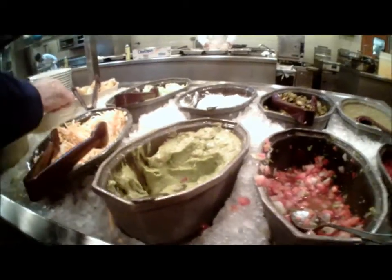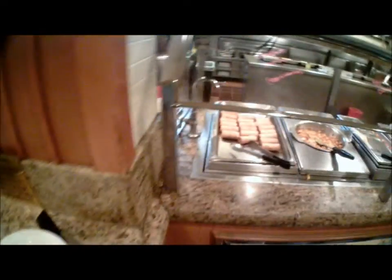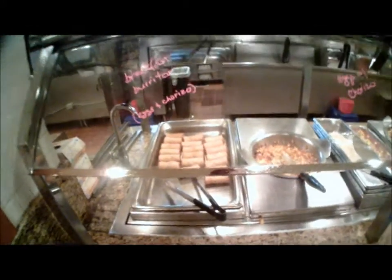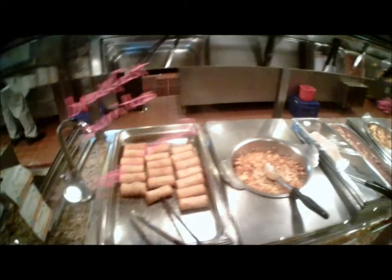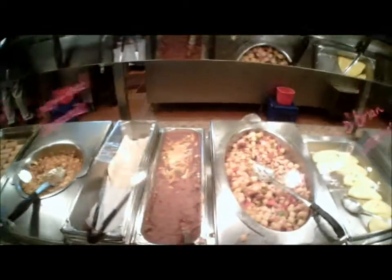They have guacamole — really big guacamole. Remember if you saw my Palms video, the Palms do not have guacamole in the Mexican section. I'm sorry, Palms is a great buffet, but you've got to have guacamole in the Mexican section — it's mandatory. You cannot have a Mexican section without guacamole. This isn't even a Mexican section and they have really good guacamole — everything you want right here.